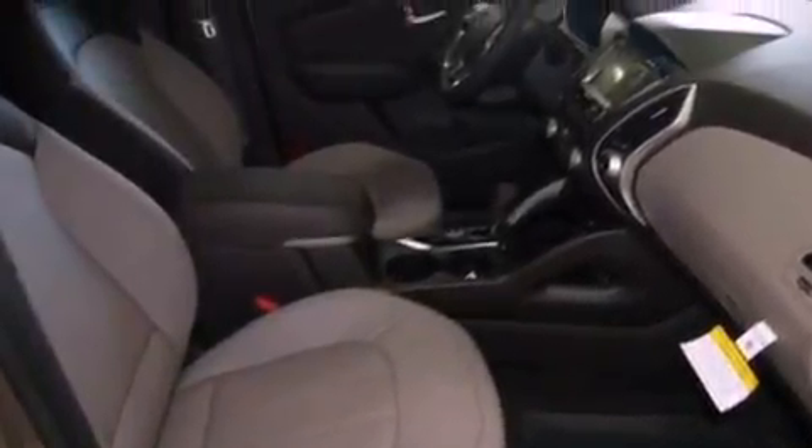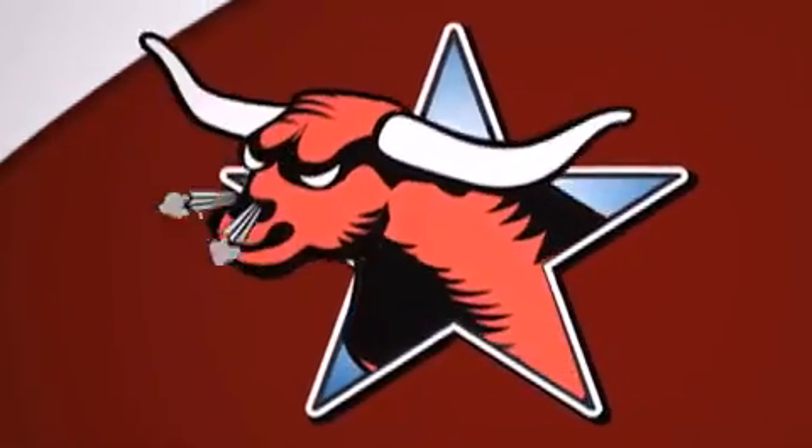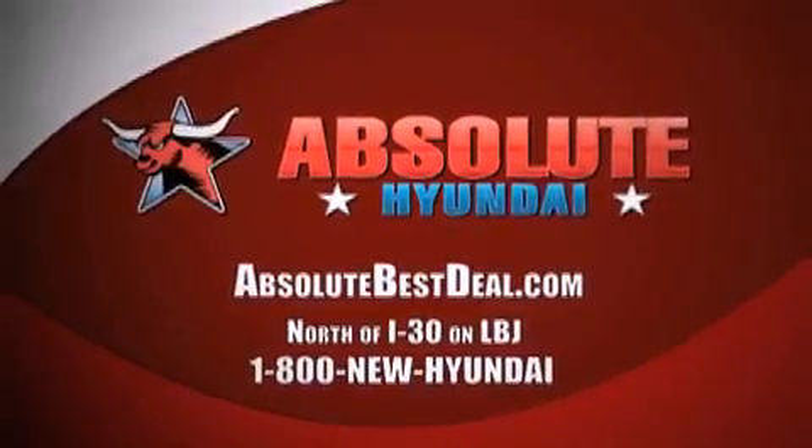Contact us today and schedule your opportunity to see this vehicle in person. All new Hyundais come with America's best 10-year, 100,000-mile warranty. Absolute Hyundai — north of I-30 on LBJ in Mesquite.